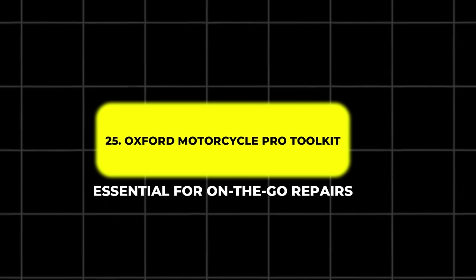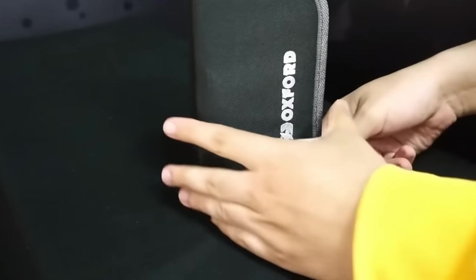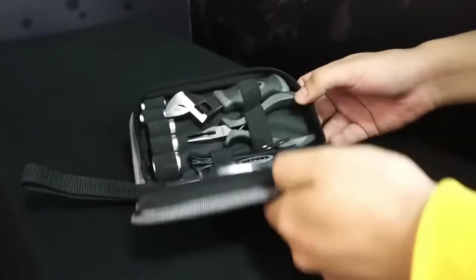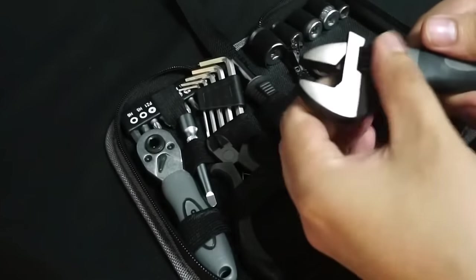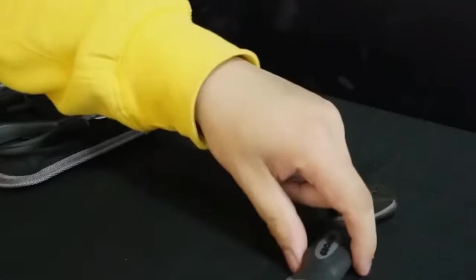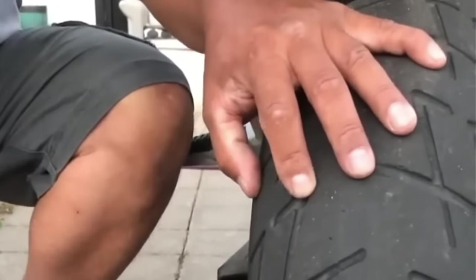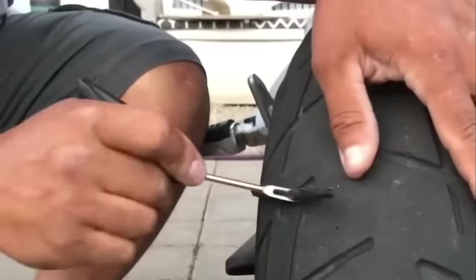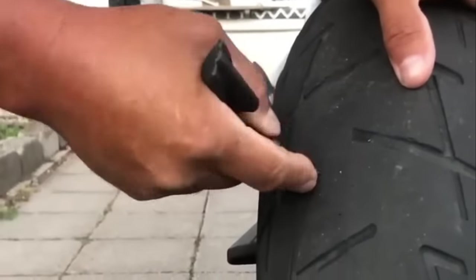25. Oxford Motorcycle Pro Tool Kit – Essential for On-the-Go Repairs. Every rider should carry a tool kit, and the Oxford Motorcycle Pro Tool Kit offers everything you need for quick, on-the-go repairs. Featuring 27 tools neatly packed into a compact case, this kit ensures you're prepared for any unexpected mishaps during your journey. Whether it's fixing a flat tire or adjusting your bike's components, the Oxford Pro Tool Kit is a must-have for riders who value self-sufficiency on the road.